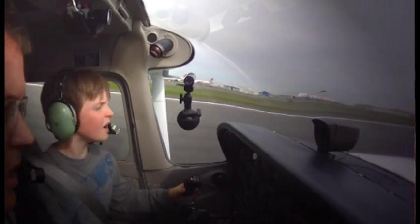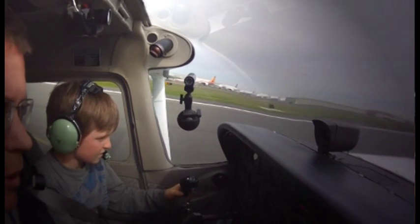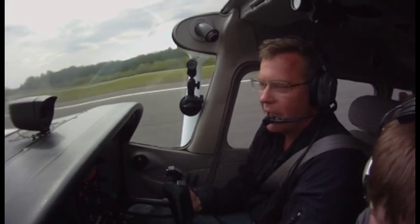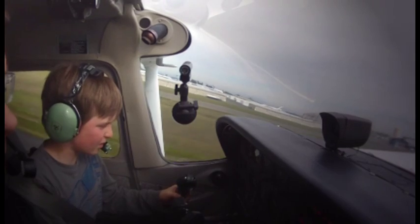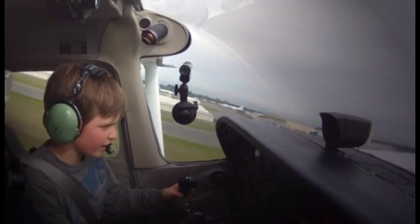I'm still steering with my feet, but as the airplane starts getting faster, these become more effective now. See where it says about 55 knots? So let's pull back a little bit — pull back a little more, a little more. Boom, we're airborne, man! We're flying!